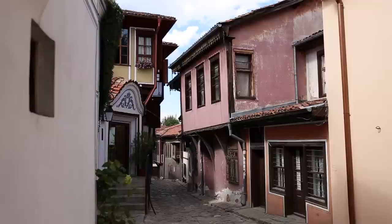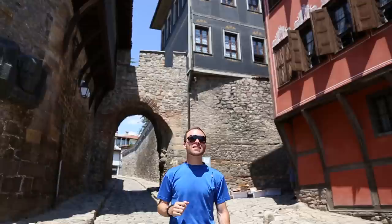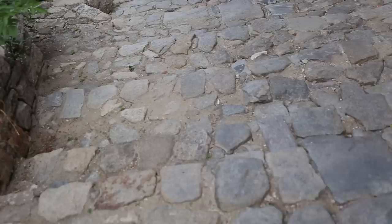Right now we're standing in the old town of Plovdiv. This town is the oldest inhabited town in Europe, dating back over 5,000 years. What you see behind me is Hesar Gate. That dates back to the 5th century and was built by Romans, and that is part of the Roman wall of Plovdiv.